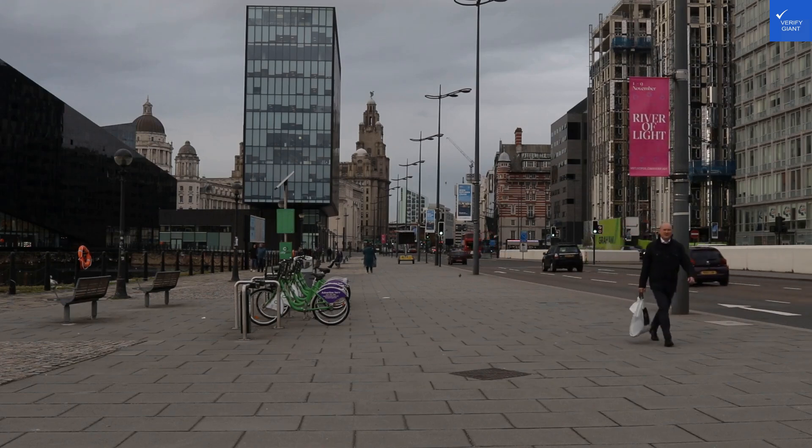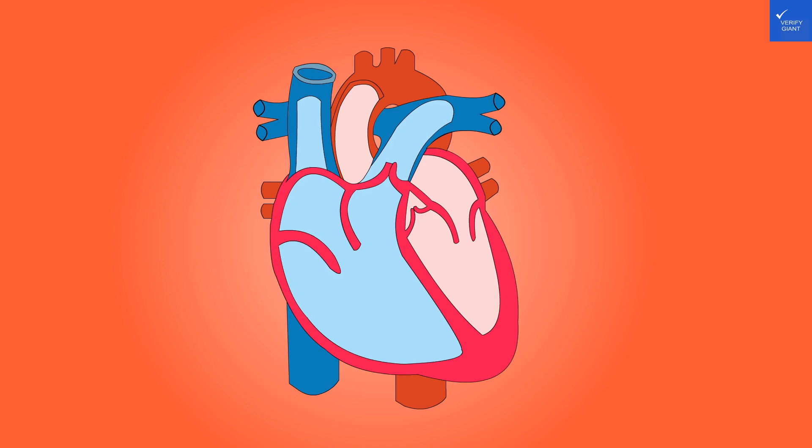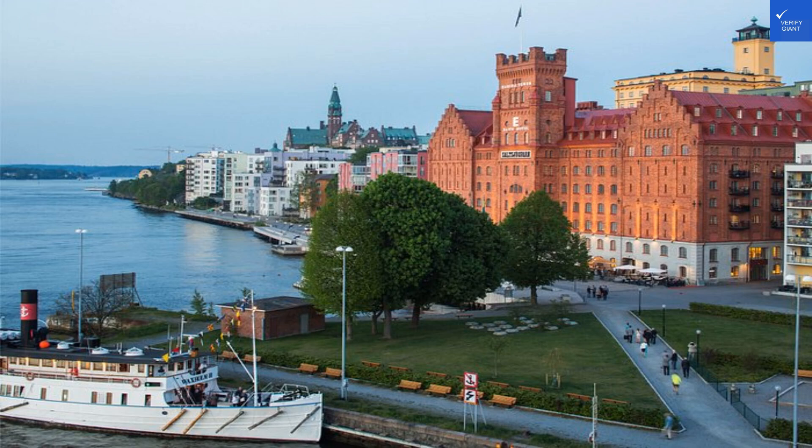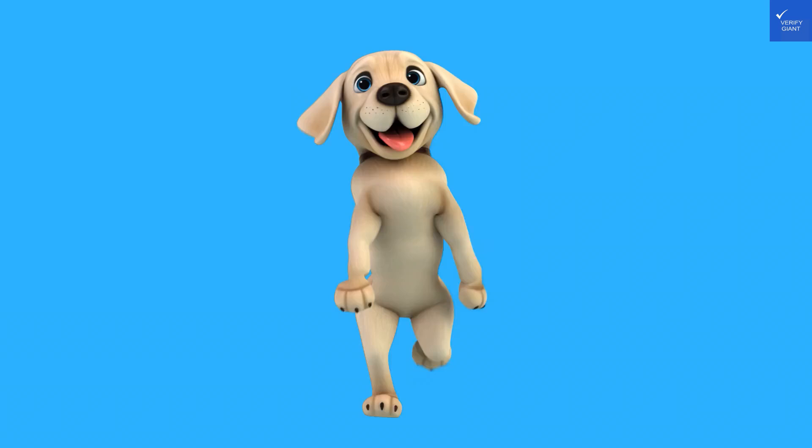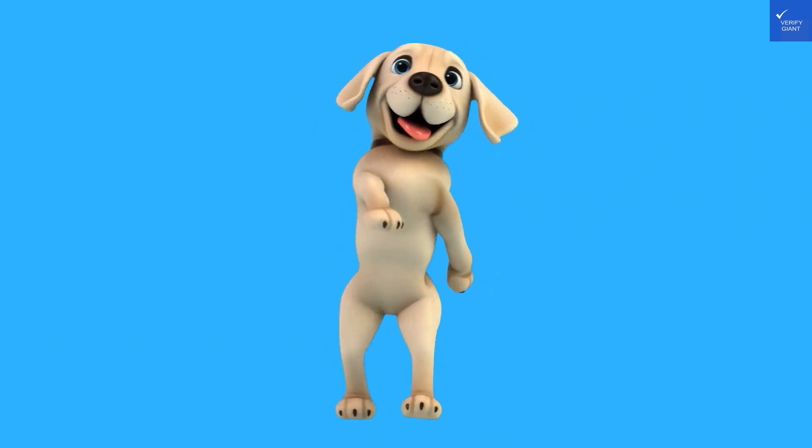Welcome back to VerifyGiant, your go-to source for helping you shop online safely. Today, we're diving into the Elite Hotel Marina Tower in Stockholm. First off, let's address the elephant in the room — or should I say, the hotel in the bay?